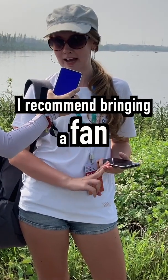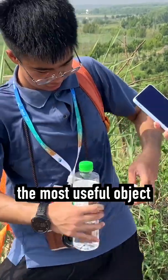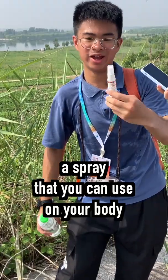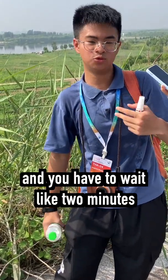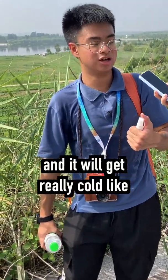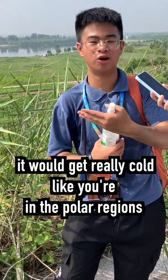I recommend bringing a fan to get the heat off. The most useful object would be this spray that you can use on your body, and you have to wait like two minutes and it will get really cold — like you're in the polar regions.